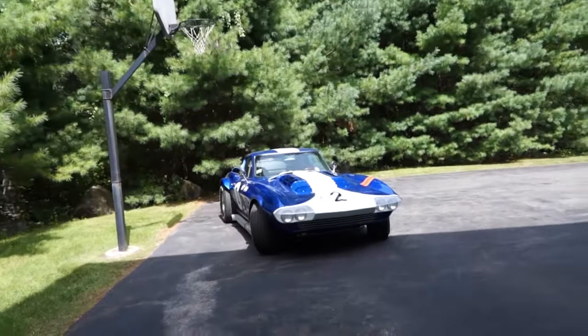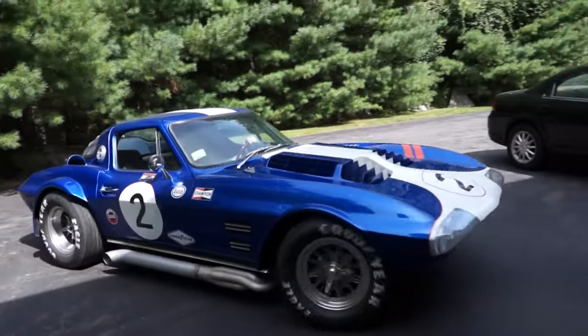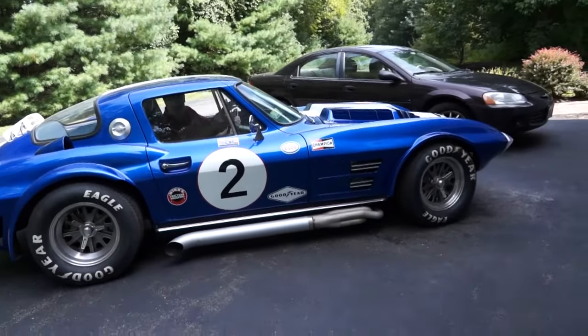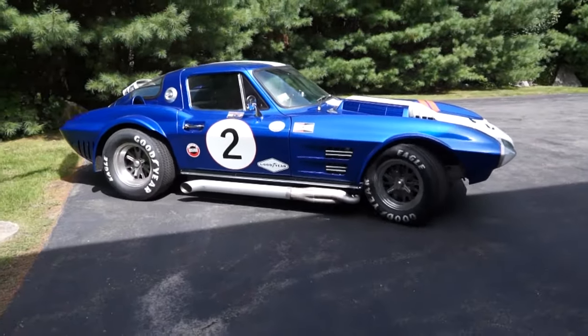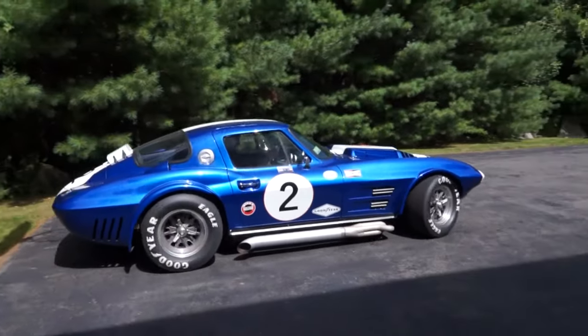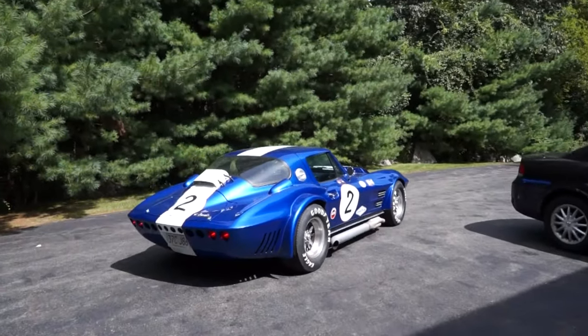It also has a trunk-mounted large-capacity battery. The interior has replicas of the original Grand Sport seats and a roll bar with a headrest, as the original car did. The gauges are Auto Meter ultralight gauges. The car includes power windows, and the steering wheel is a Grand walnut-rim steering wheel. The car has an I-Did-It adjustable tilt steering column.